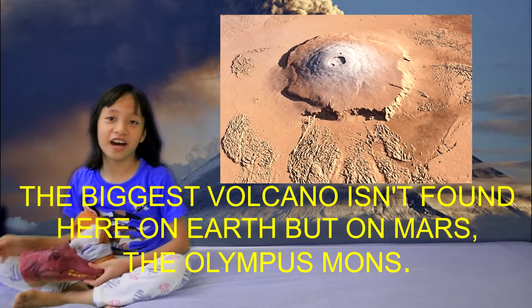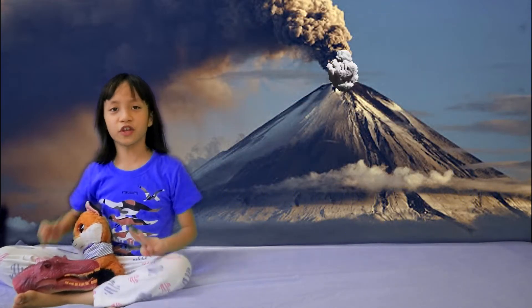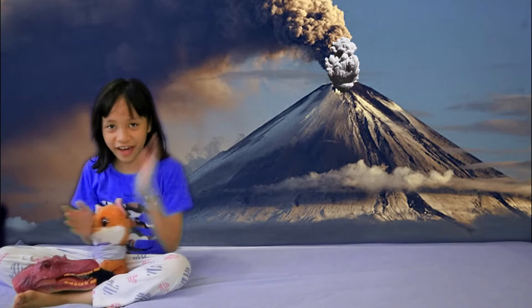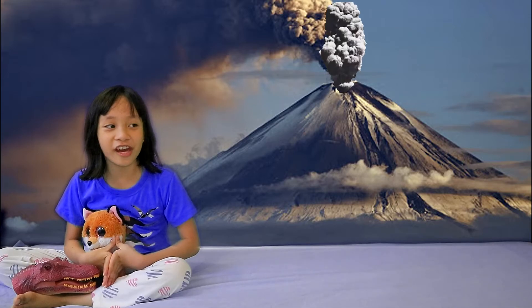That's all the facts for today! Stay tuned for part 2 of Volcanoes, where we will create a mini-volcano!